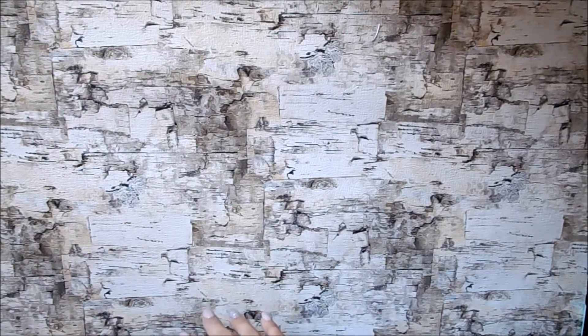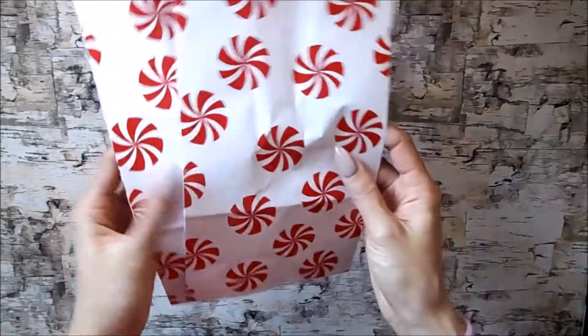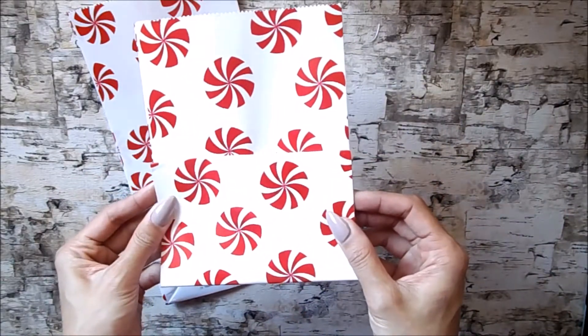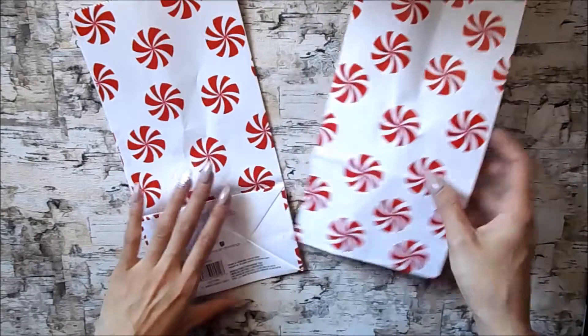So the first one I'm going to show you is the Walmart one because it's super small. The first thing that I got are these gift bags and they're by American Greetings. They're just these peppermint ones and I thought I could use these for some happy mail to make some bag flips, and I thought it'd be cute to have them as a background. I picked up two of these and they were both 79 cents each.